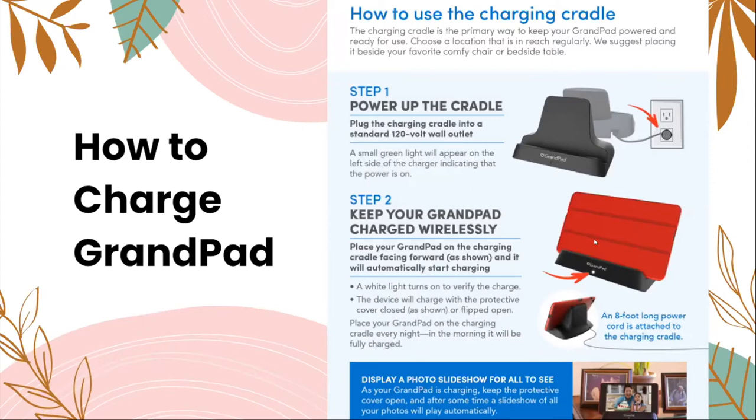One neat feature of the GrandPad is that when you're not using it while it's charging, you can keep the protective cover open and play a slideshow of your photos, which will play automatically and keep repeating while it charges.